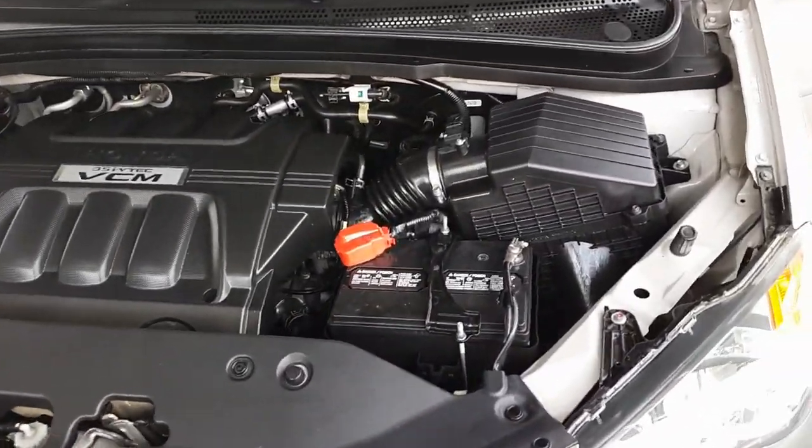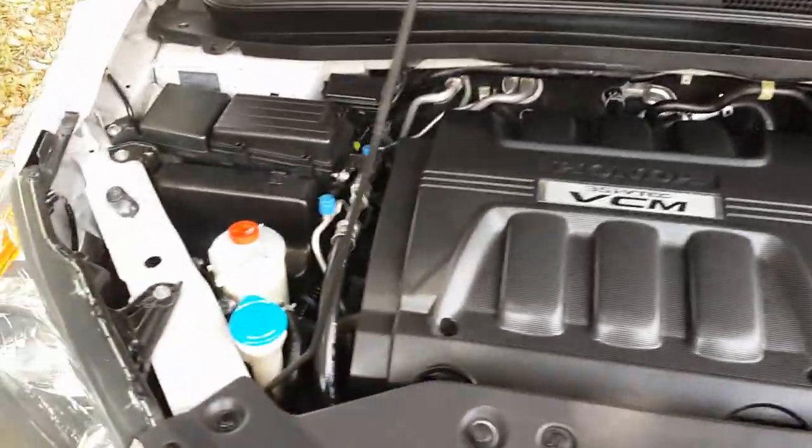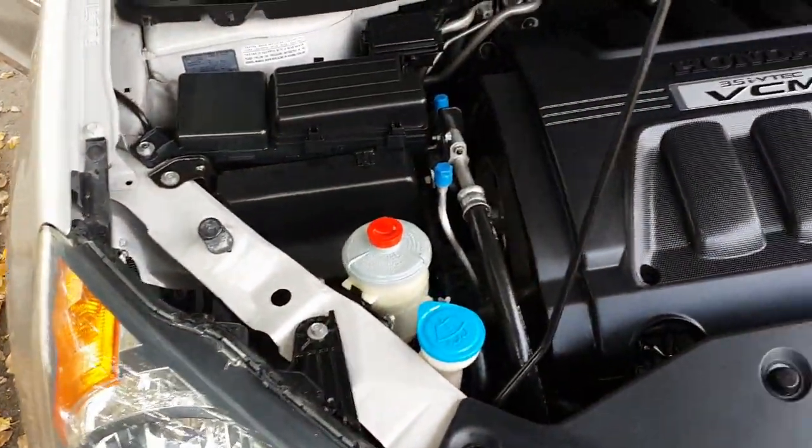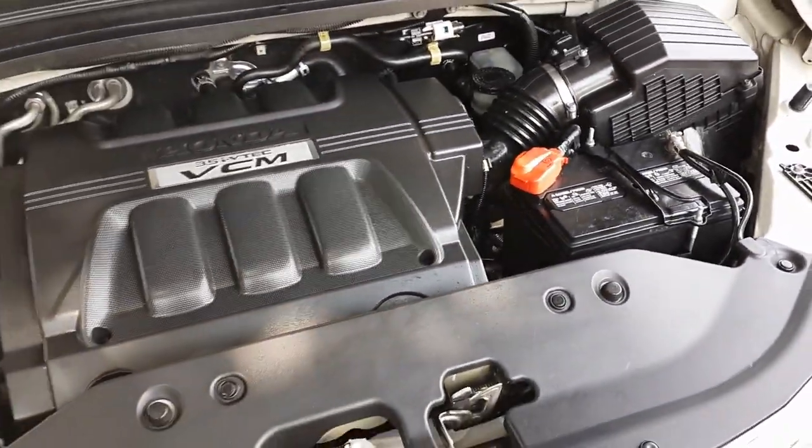We're taking a look at the engine of this 2008 Honda Odyssey Touring. The car is in beautiful condition under the hood — the engine compartment is clean and in great shape, looks really nice overall.